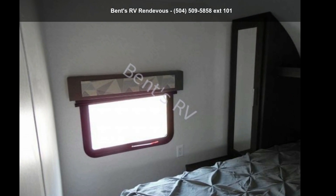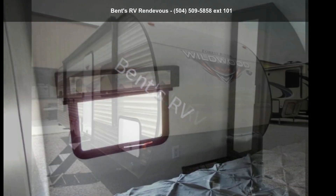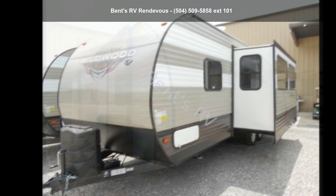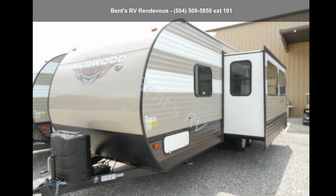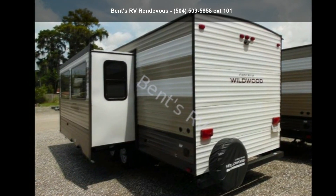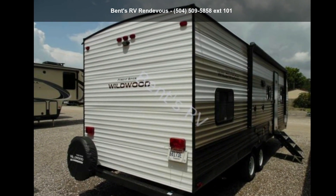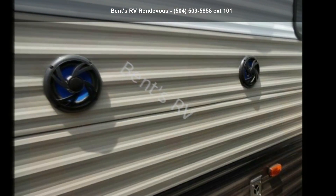Travel in style with the Forest River 2019 Wildwood 26DDLE. Whether you are planning on vacationing, adventuring, or just relaxing, this travel trailer does it all. This unit is perfect for those looking to maximize fuel efficiency but maintain all of the conveniences of a well-appointed, feature-packed RV.